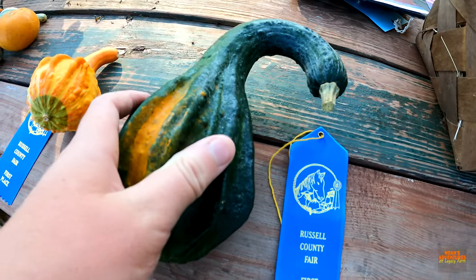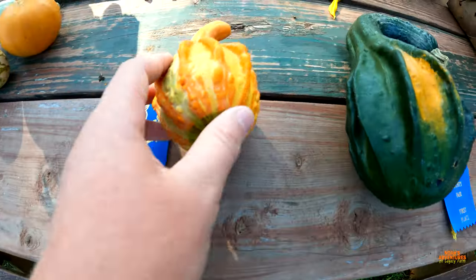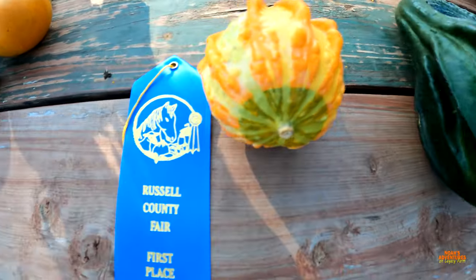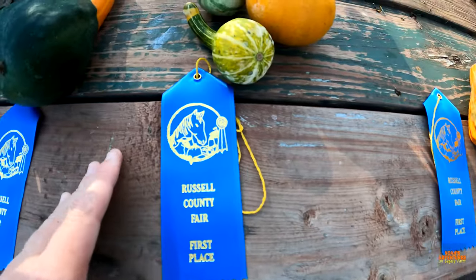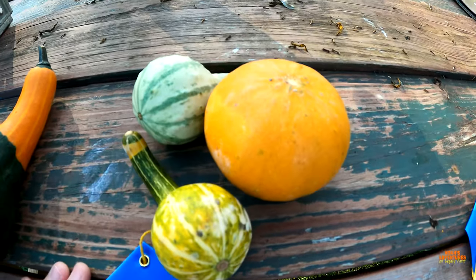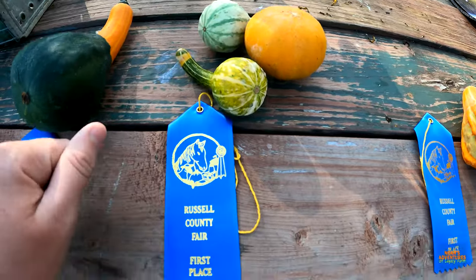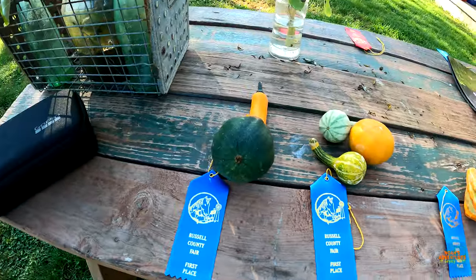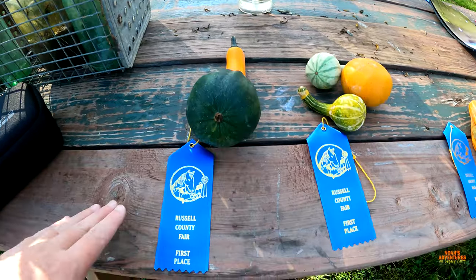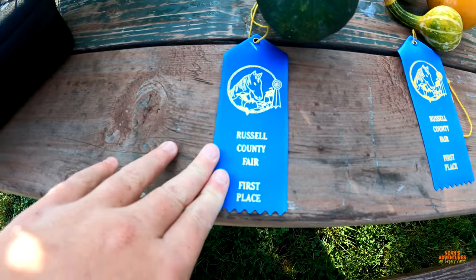This is my long neck gourd — got first place. This is a small decorative gourd — it got first place. An assortment of three — first place. Mom actually entered two. And this is the decorative one, I think — it got first place.